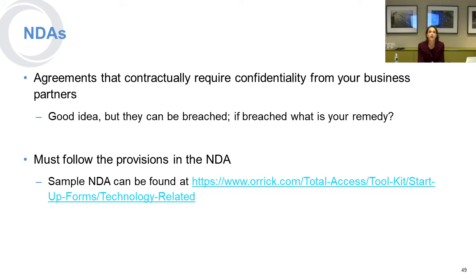NDAs — non-disclosure agreements — contractually require confidentiality from anybody you do business with who has signed this agreement. They are a great idea, but they can be breached, and if they're breached the question is what's your remedy. A lot of people will enter into an NDA and then not follow its rules. Sometimes an NDA will require that for something to be considered confidential you've actually marked it confidential, so you need to make sure you're doing that.